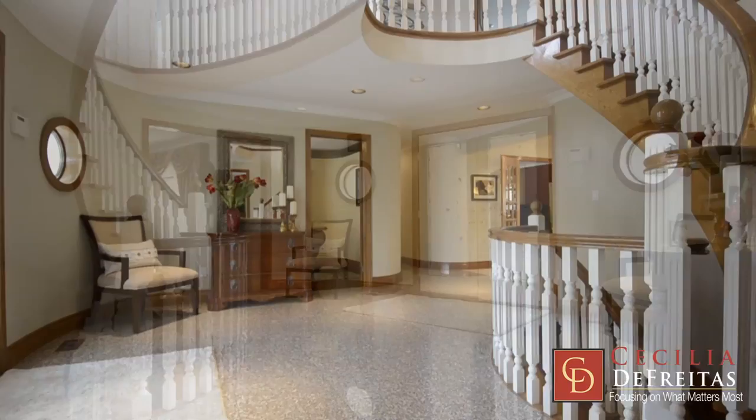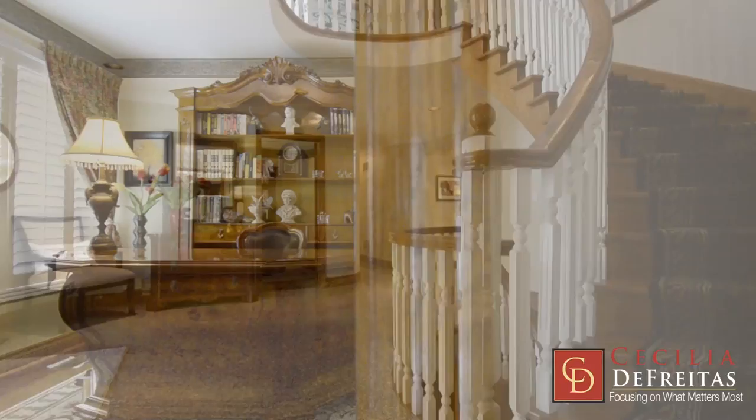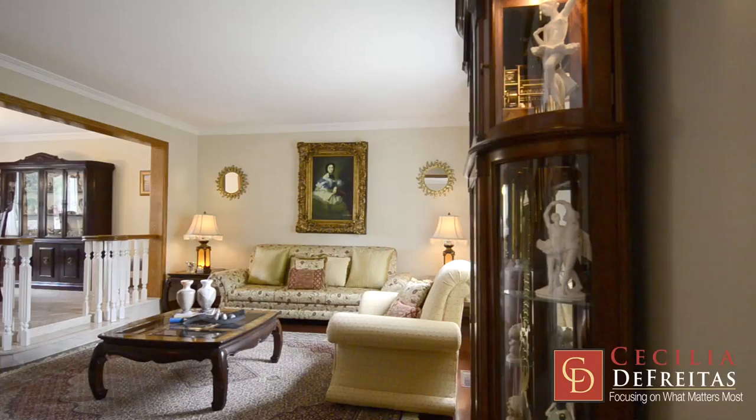The foyer is simply stunning. It's graced by a sweeping heart-shaped staircase which opens to the basement. The floor is granite in very neutral colors.